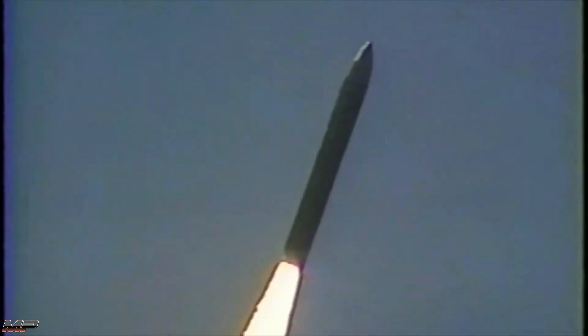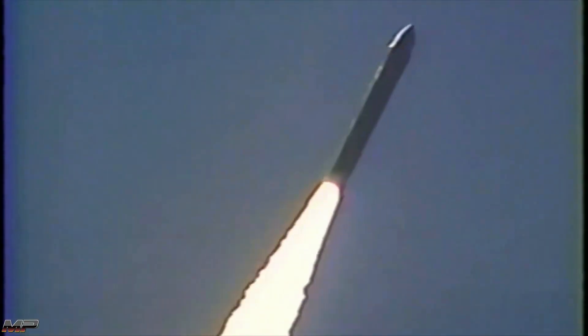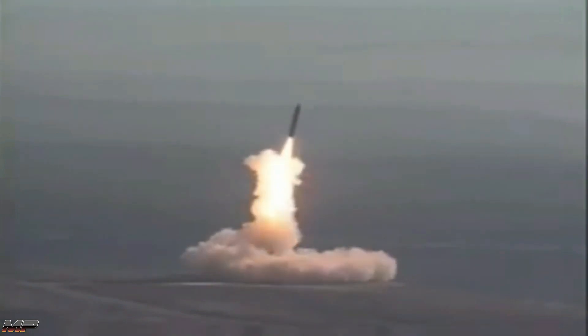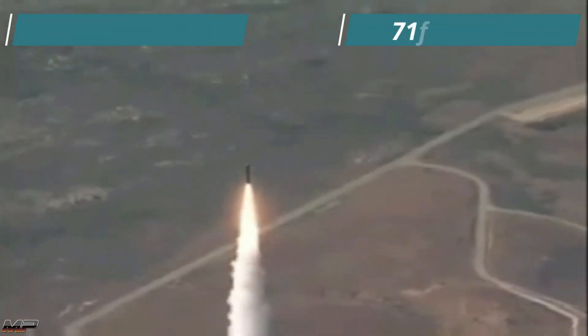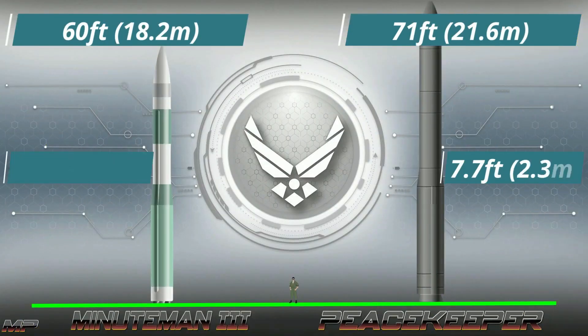A 1970s nuclear deterrent, the LGM-118 Peacekeeper was a land-based intercontinental ballistic missile (ICBM) that could carry up to 12 re-entry vehicles (RVs). The program was usually called Missile Experimental, or MX missile. Development of the new US ICBM began in 1971.